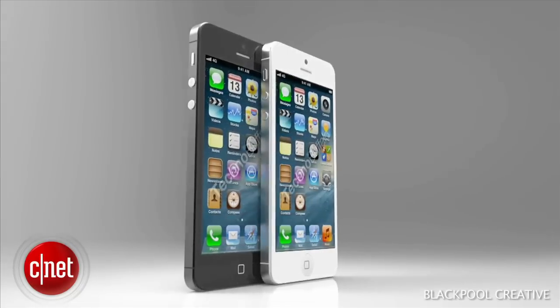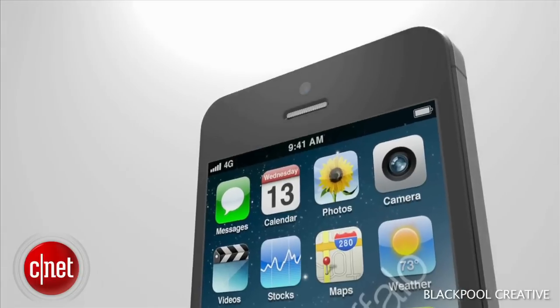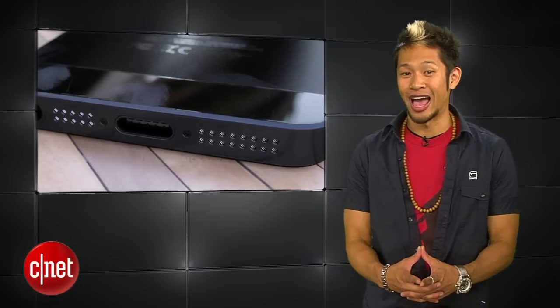Because don't tell me you're not buying a new iPhone that has faster speed, has a bigger screen, and will talk to you when you're alone at night — just because the dock connector is smaller. You're lying to yourself.